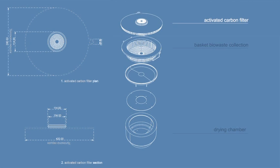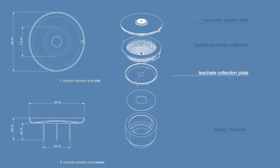which is placed on top of the device. This is used for odor removal in order to prevent potential nuisance to the user during the drying process of waste. The fourth part of the device is the leachate collection plate, which is placed right under the drying basket. The plate is used for the collection of leachates that may leak when organic waste is placed into the dryer and when the drying process takes place.